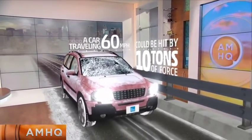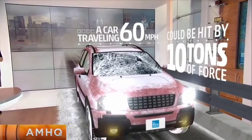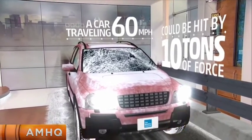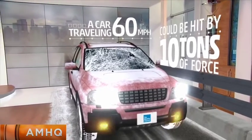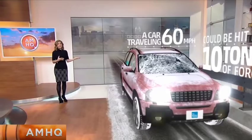And it hits your vehicle with 10 tons of force. Look what happens — your vehicle windshield is smashed. This is a very dangerous situation. Even little bits can break off and hit other vehicles. You need to pull over to the side of the road, put on your flashers, and then call for help.